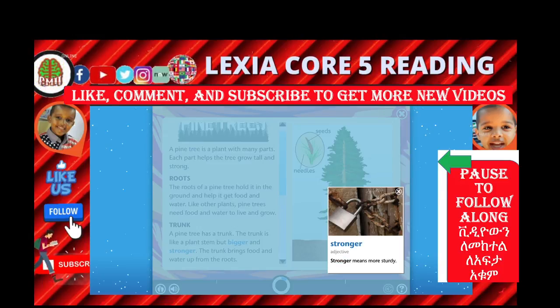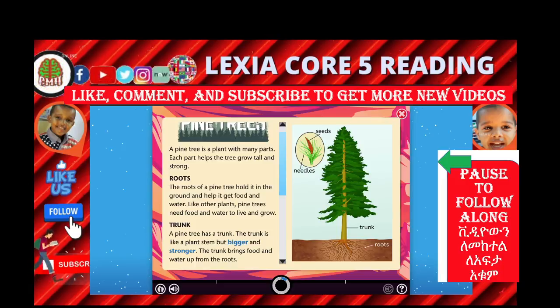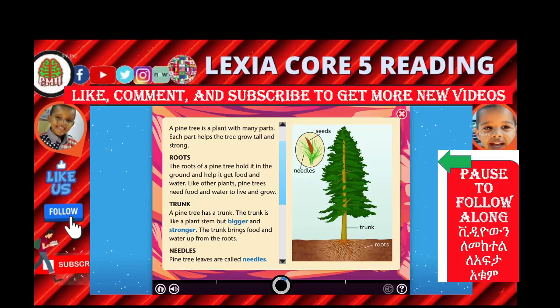Stronger. Stronger means more sturdy. Now, what is a trunk? A pine tree has a trunk. The trunk is like a plant's stem but bigger and stronger. The trunk brings food and water up from the roots. Ladies and gentlemen, take a look at this picture here — it's a trunk. The benefit of the trunk is it's like a stem, but bigger and stronger. What does the stem do? The stem brings food and water up from the roots. Exactly.